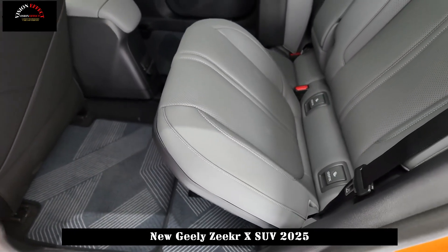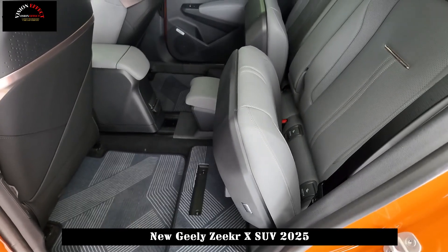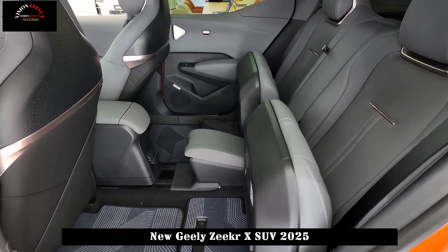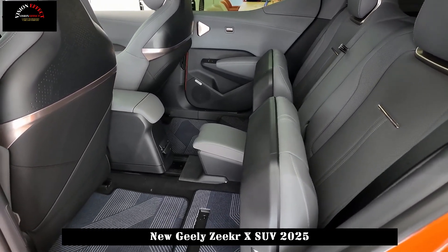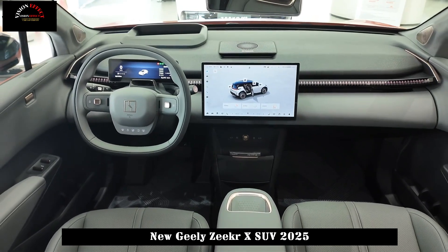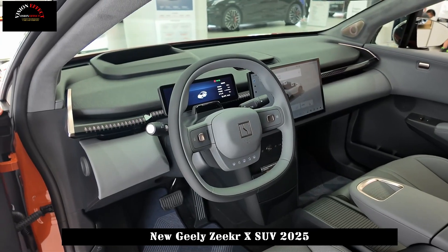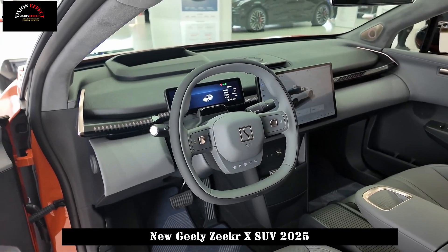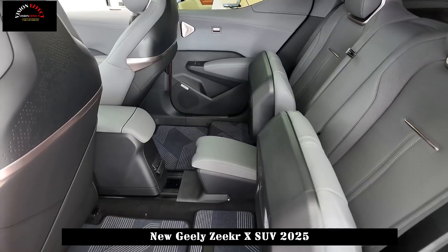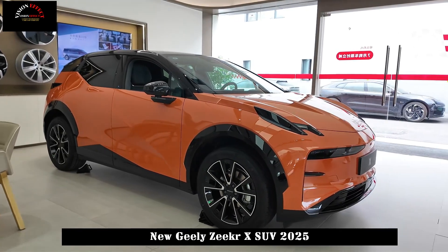In the dual-motor model, a maximum power of 115 kW is added to the front axle while the rear motor remains at 200 kW. The overall system power is 315 kW and the acceleration time from 0 to 100 km/h is 3.7 seconds. It is equipped with a 66 kWh lithium battery pack and a pure electric cruising range of 500 km under CLTC conditions.